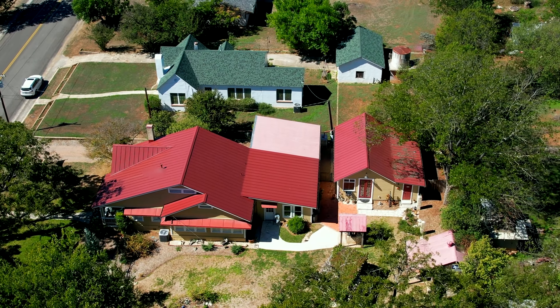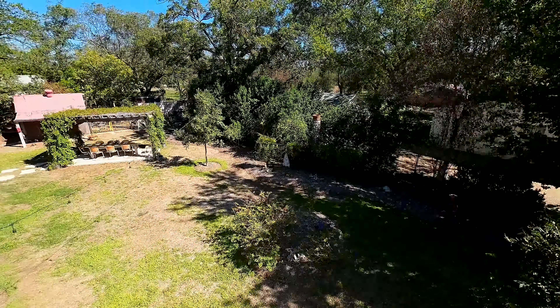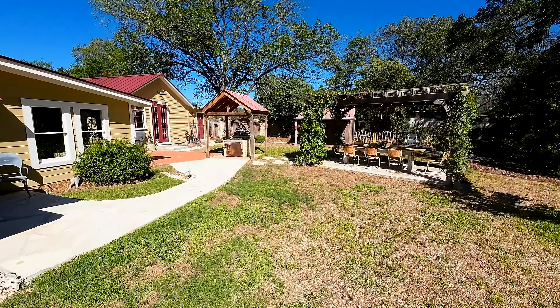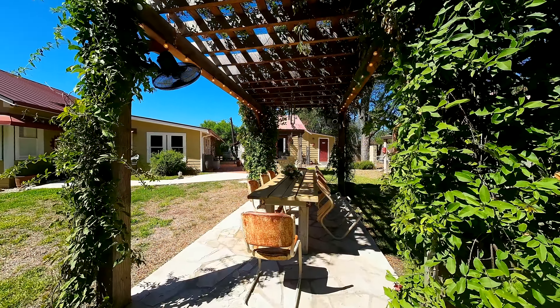A new 40-year standing seam roof lends a feeling of lasting security. The quaint backyard garden is a world of its own and the perfect place for entertaining family and friends.